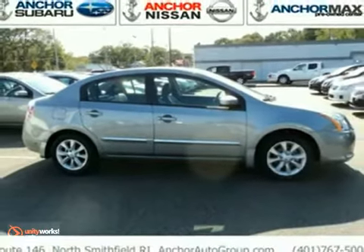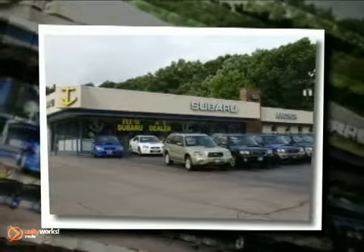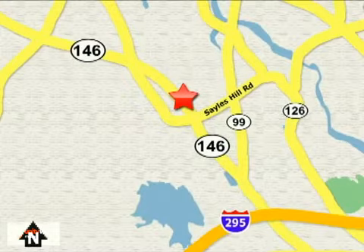Come see us today. At Anker Auto Group, our number one goal is to make sure you're satisfied. Stop in today. We're conveniently located just 10 minutes north of Providence on Route 146.